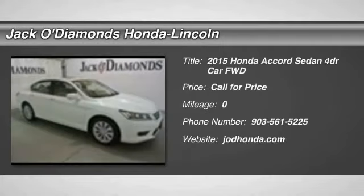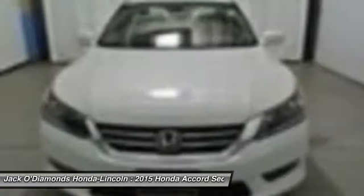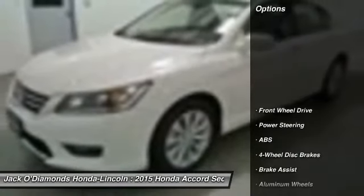The 2015 Honda Accord. Ingeniously simple, yet overflowing with luxury and technological creativity. All that and more in the Accord. Here are some of this vehicle's great options.